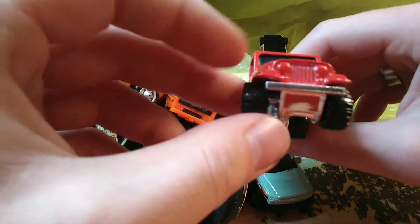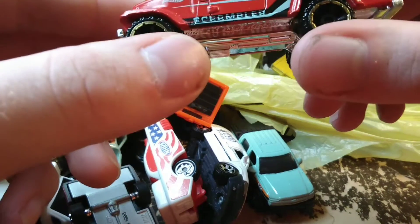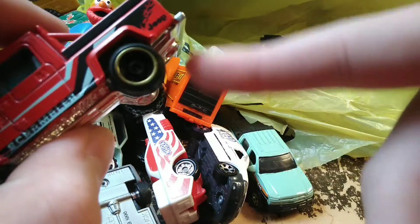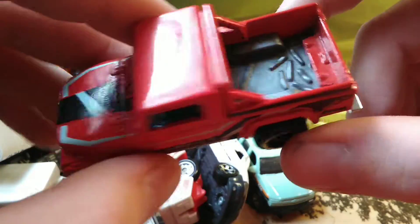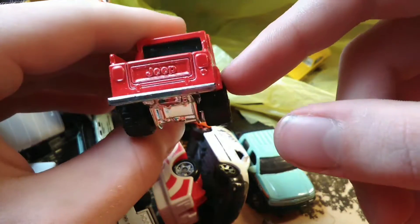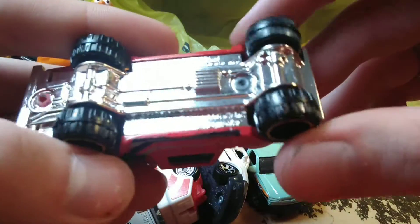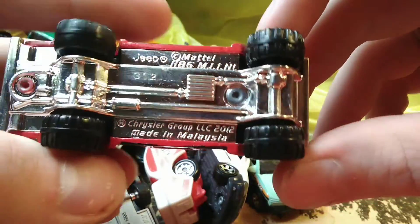Got a Jeep Scrambler here — these are pretty cool. Hadn't seen the red one. It's pretty new — you can tell by the wheels. Hot Wheels hasn't had these wheels out for very long, maybe a few years. It's got an axe with a bunch of logs in the back of it. Pretty cool truck though — nice chrome base on it.